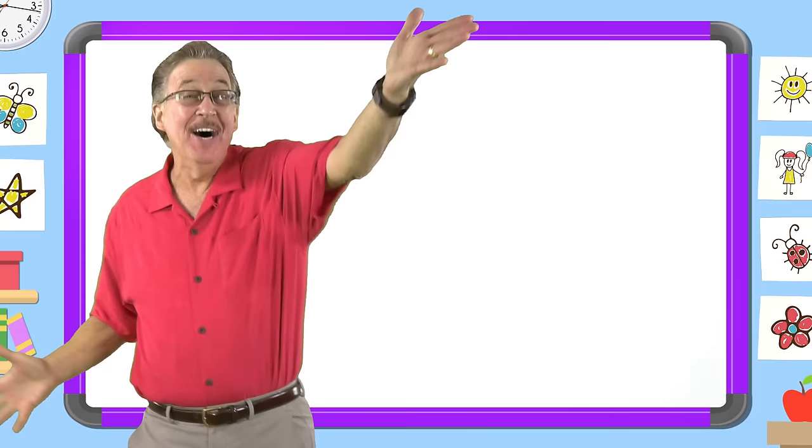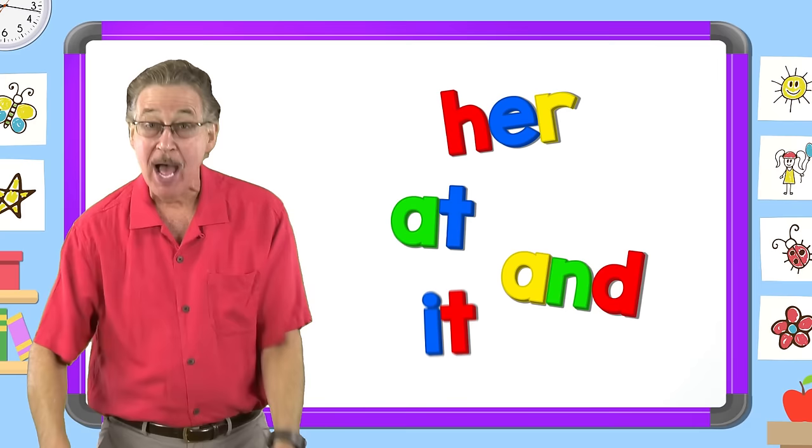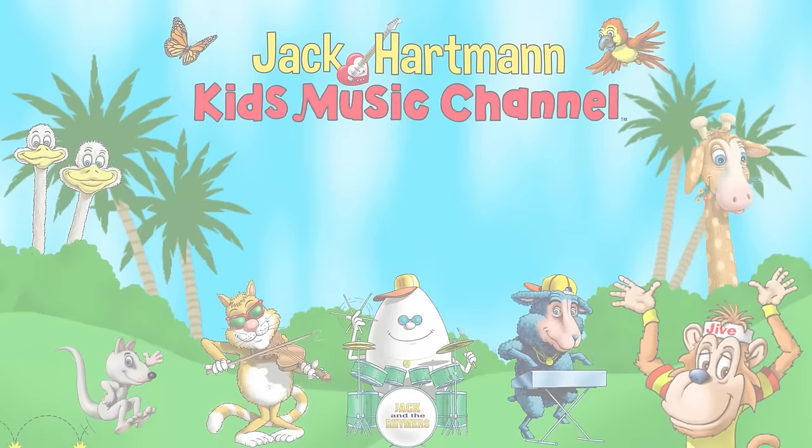I love learning my sight words. I have fun with sight words. I know lots of sight words. They help me read and write. We learned the sight word like.